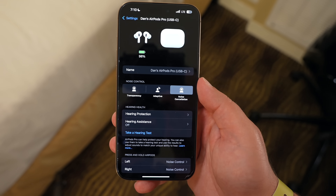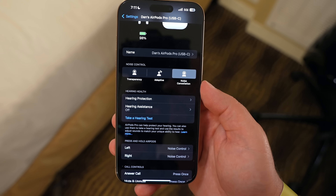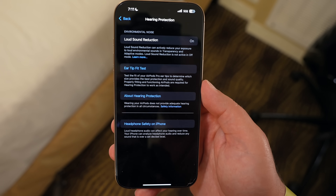To find these features, you just go into Settings, and when your lid is open or when the AirPods are in your ears and connected, you'll see that your AirPods show up in the Settings menu. Under the AirPods, there's a Hearing Health section and you'll see you have two — technically three — different options: hearing protection, hearing assistance, or you can jump right into taking a hearing test.